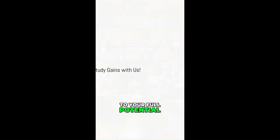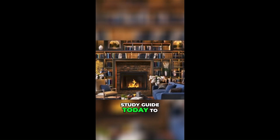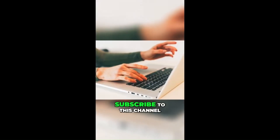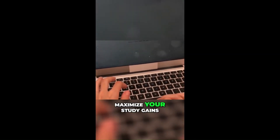Want to rise to your full potential in your studies and revise like a boss? You can trust StudyGuide today to have you covered. Subscribe to this channel and see our website linked in the description of this video to see revision articles and tutorials to maximize your study gains.